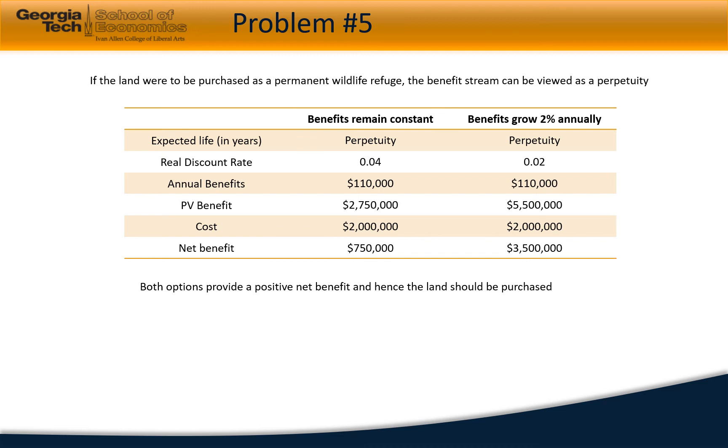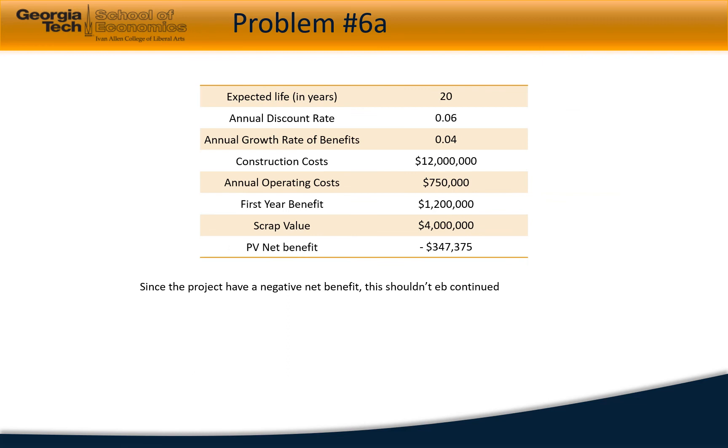In the next problem, we continue with the previous scenario, but instead of a 20-year lease, the land is purchased as a permanent wildlife refuge, so the benefit stream can be viewed as a perpetuity. If benefits remain constant, the net benefit would be $1,750,000. If benefits grow at 2% annually, the net benefit would soar to $3.5 million. Both options provide a positive net benefit and hence the land should be purchased.